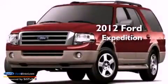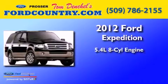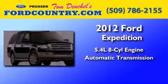This is a brand-new 2012 Ford Expedition. It features a 5.4-liter 8-cylinder engine and an automatic transmission.